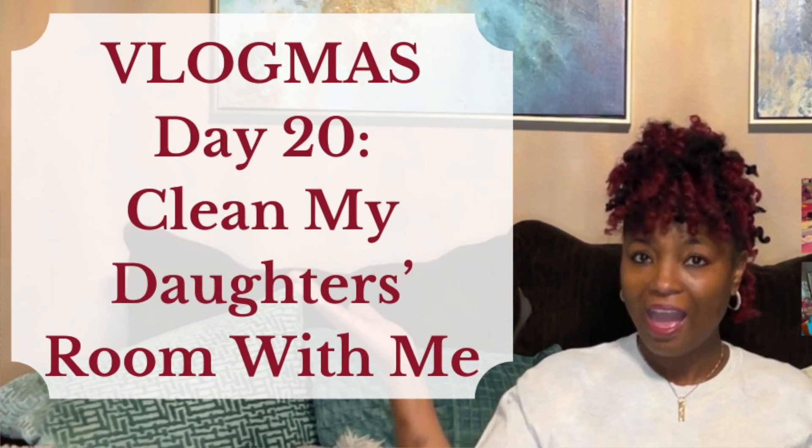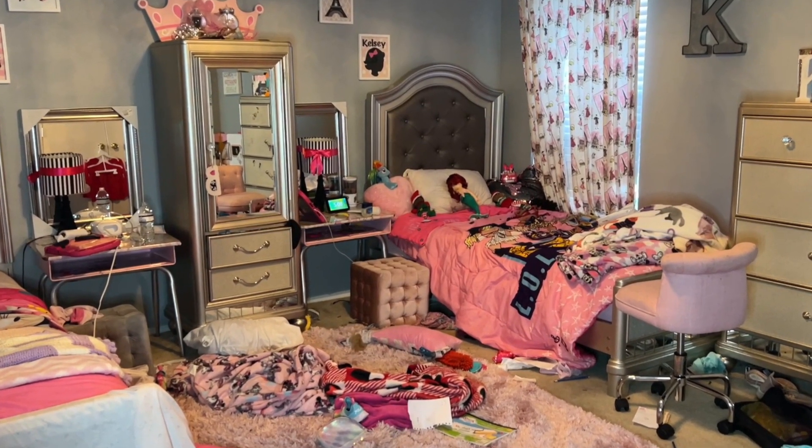So today we are going to clean my daughter's room. This is something I have to do often because they are four and seven and they don't understand how you have to clean up every day. And sometimes you just can't do it — yesterday we had an event at school after school, so we didn't get a chance to do it.